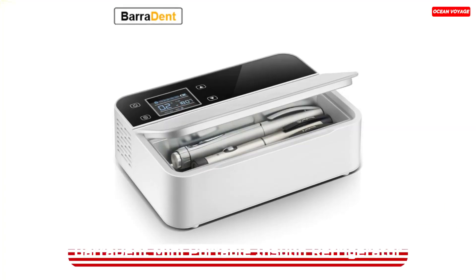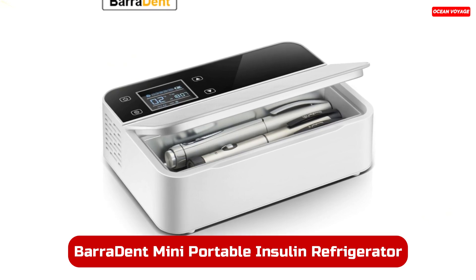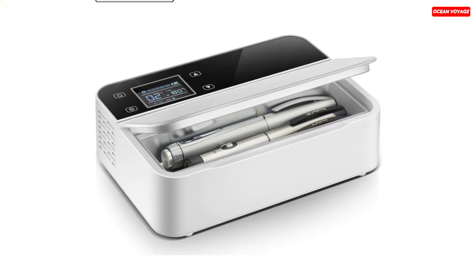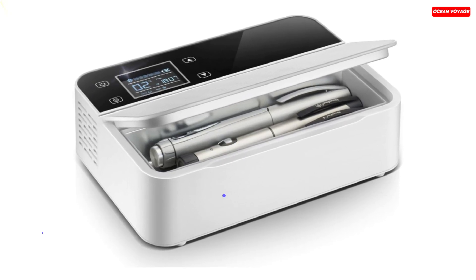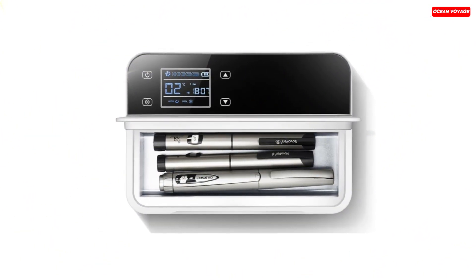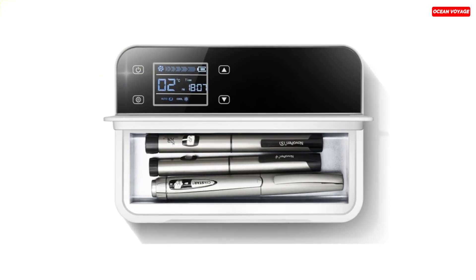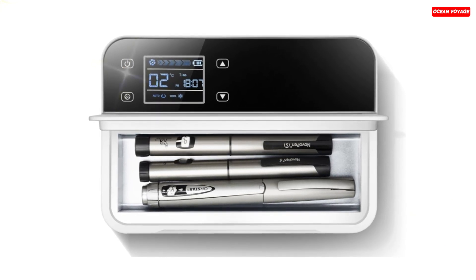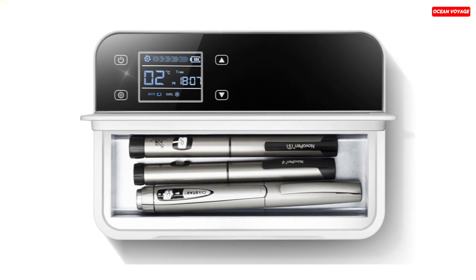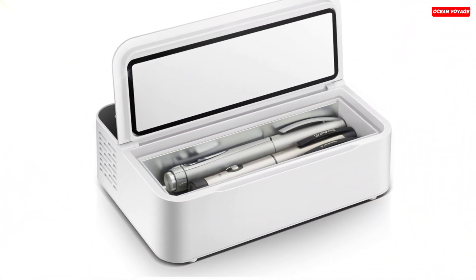Number 4. The Mini Portable Insulin Refrigerator by Baradent is a compact, life-saving device for individuals requiring temperature-sensitive medication storage. With a 260-milliliter capacity, it's designed to safely store insulin, serum, interferon, capsules, and more. This mini-fridge operates efficiently on a 10,200 mAh battery, providing uninterrupted cooling when needed, making it perfect for travel or emergency situations.